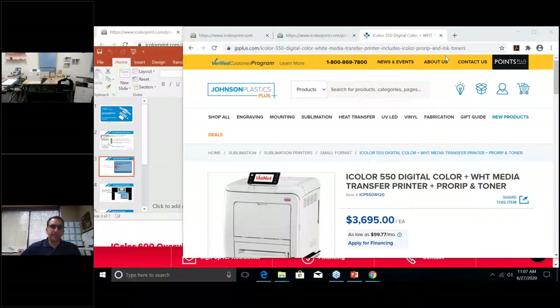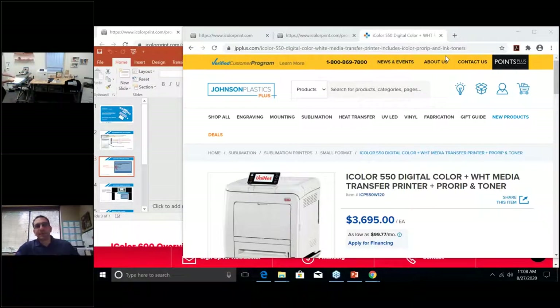I'm using the Stahls' Fusion IQ heat press today. I place the transfer face down on the press. For this initial press, we're doing 310-311 degrees with a medium pressure — about four to five bar — and pressing for 110 seconds. Joe, do you want to introduce the product line starting with the 550? Absolutely — the entry-level machine is the iColor 550, retailing at $3,695. Think of the machines as three sizes: small, medium, large.